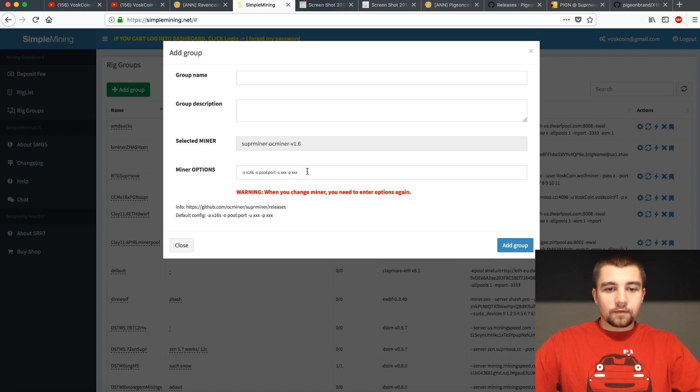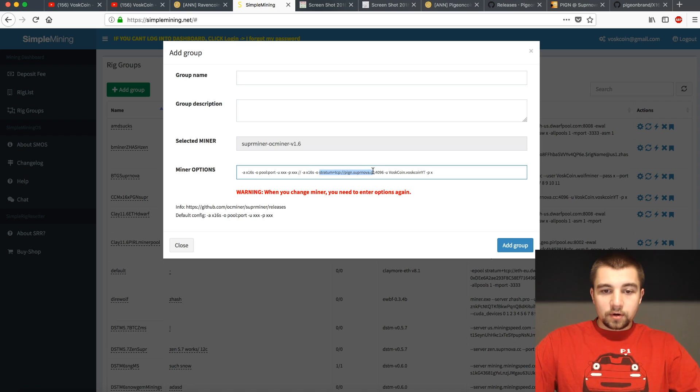With this being a CC Miner fork, it's a very easy setup. You can see the algorithm, pool, port, user, and password fields. We're using Supernova Mining Pool, which has proven to be a very awesome, stable, reliable mining pool in the past. Supernova is the kind of pool where I can go to bed and wake up and know that the pool made it through the night.